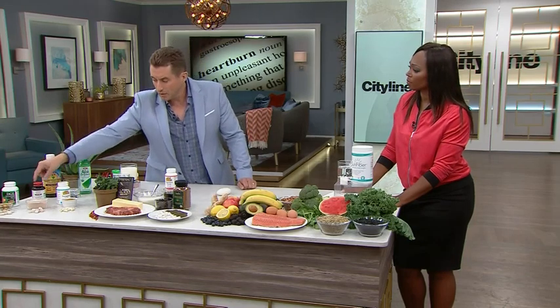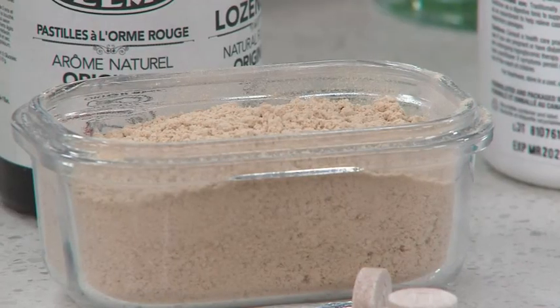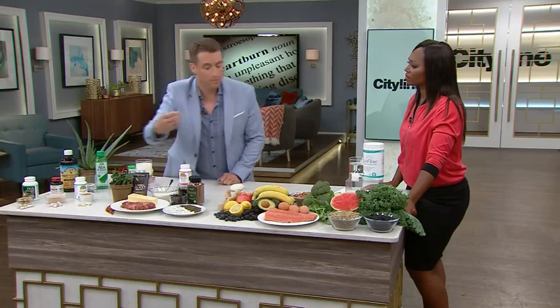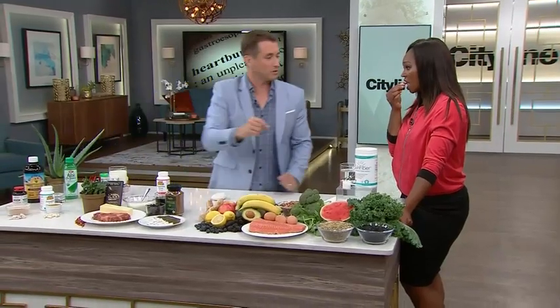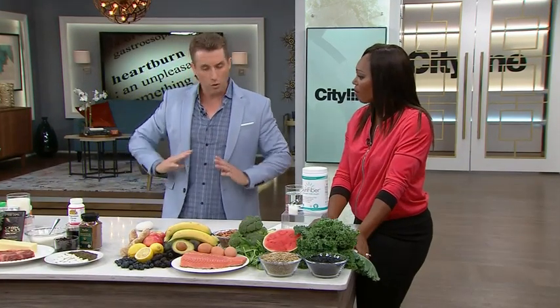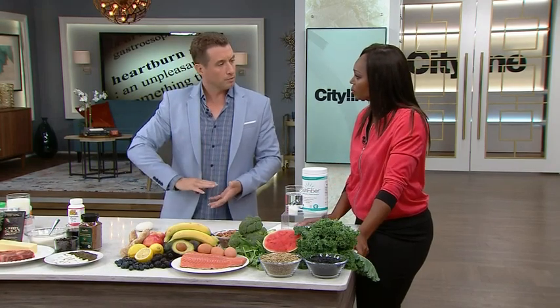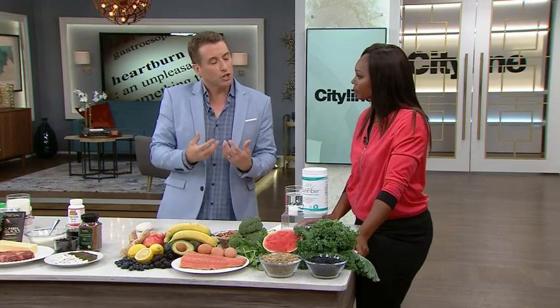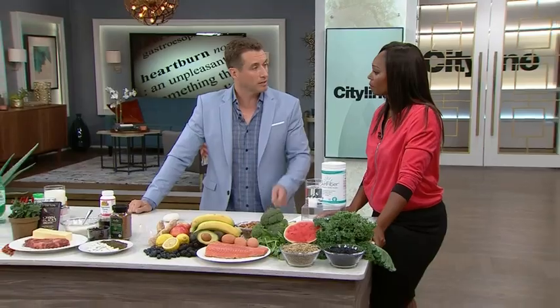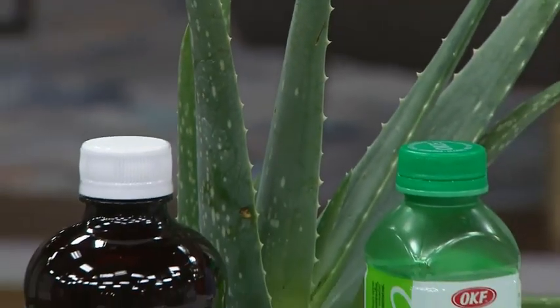We've also got slippery elm, which you can use as a mucilage. These are all mucilages — slippery elm, deglycyrrhizinated licorice, and marshmallow root. You can chew marshmallow root — it's nice and sweet. What these do is coat the esophagus, increase the pH, lower the acidity, and coat the tissue. Since we're concerned about erosion, we want to make sure we coat it. And aloe vera is an incredible thing to drink daily — it creates a more alkaline pH and helps heal the erosion and inflammation in the esophagus.